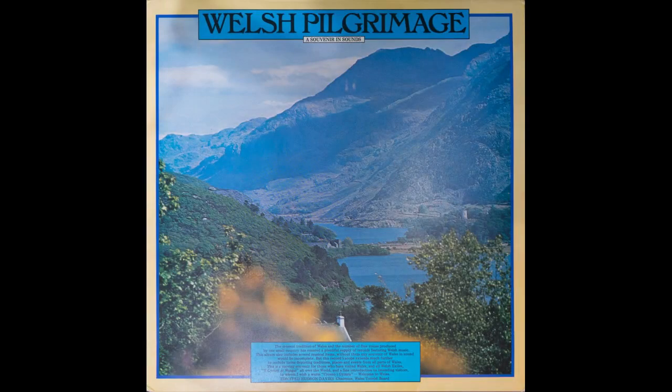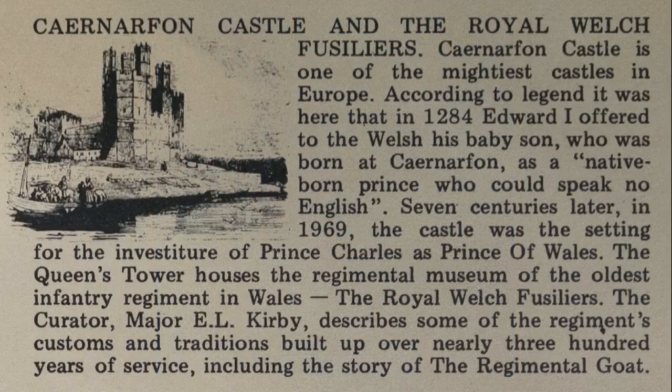The Regimental Museum of the Royal Welsh Fusiliers was opened in the Queen's Tower of Carnarvon Castle in 1960. It tells the story of the Royal Welsh Fusiliers throughout its very long history, starting in 1689 and its unbroken service until the present day.